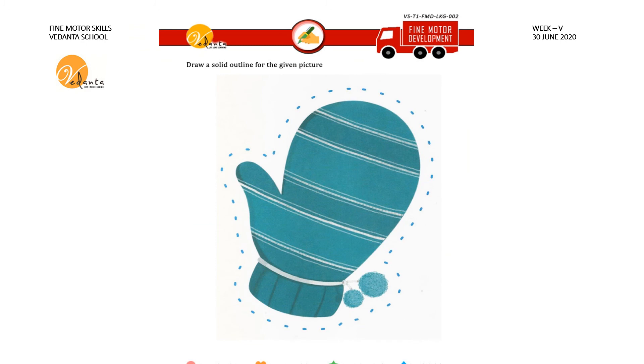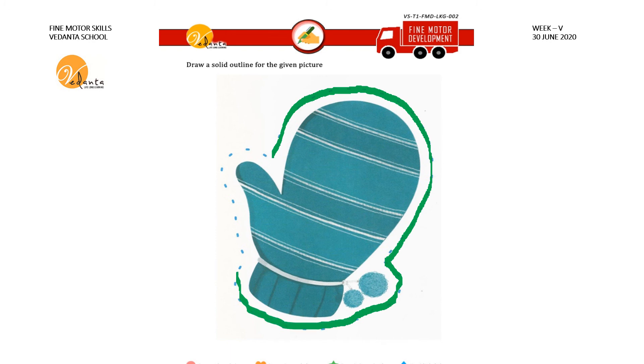In this sheet, draw a solid outline for the given picture. The dotted picture is given here. Draw a solid outline — connect all the dots like this and go along like this. Connect all the dots. Trace over the dots, not anywhere else. Complete the outline like this.